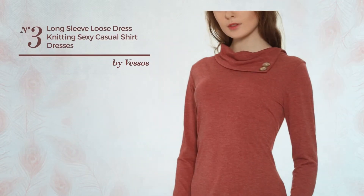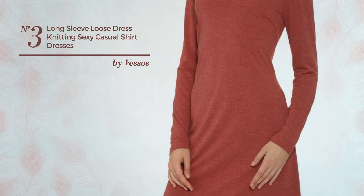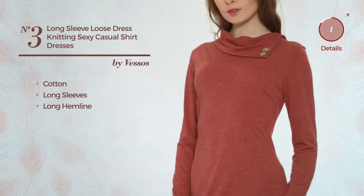Number 3. An All Party Shirt Dress. Featuring a sexy look, crafted from loose cotton, this dress includes long sleeves and long hemline. Available in 4 other colors.